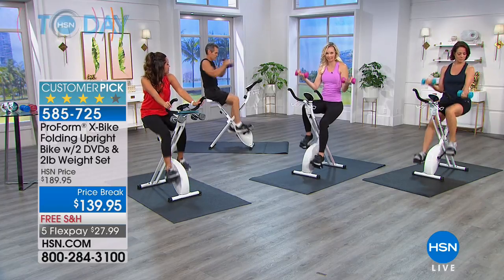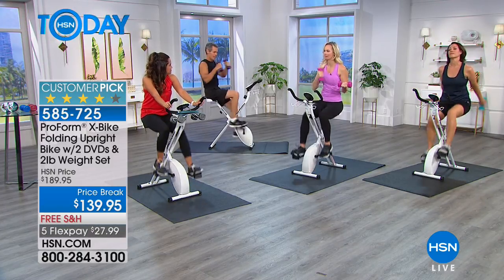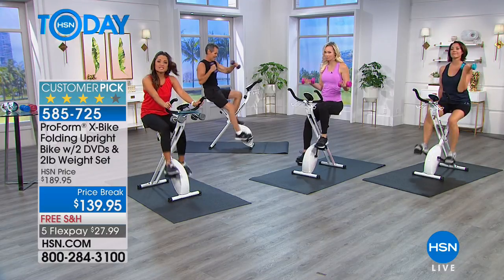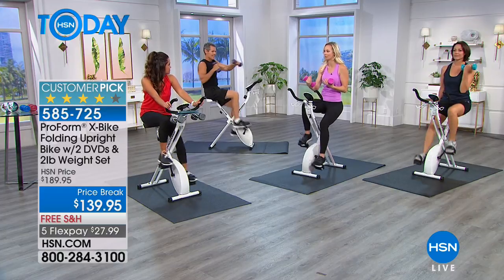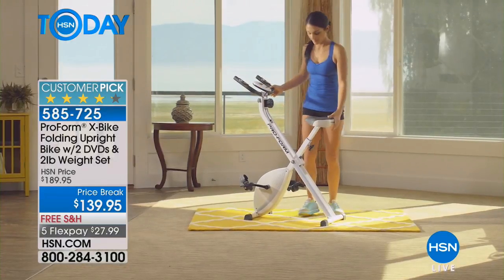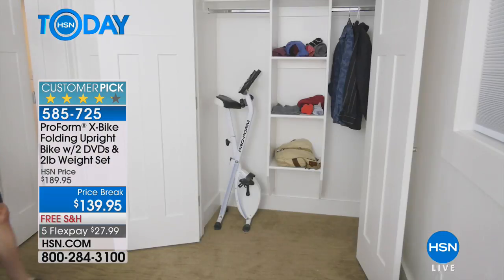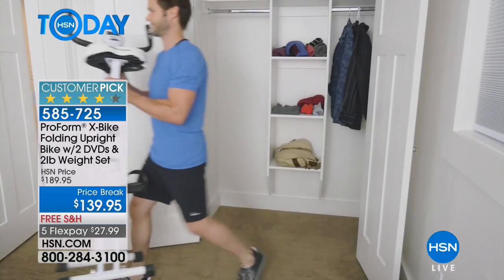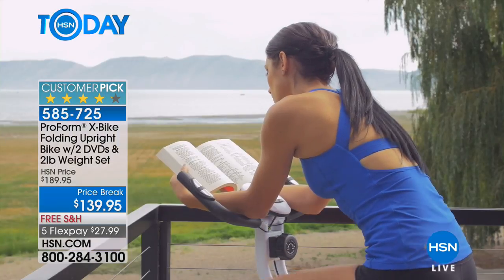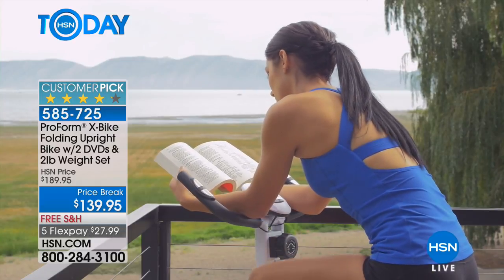Suzanne, who has an X-Bike, always says there are a lot of things she sells on HSN that she loves, but not a lot of them can change your life. This really can. If you've been going to your doctor and they're saying you need to exercise but you haven't found what works for you, the X-Bike works for so many people because it's low impact, it doesn't take up space, and it literally folds up like an ironing board and fits in your closet.